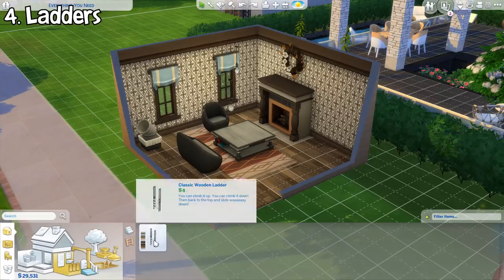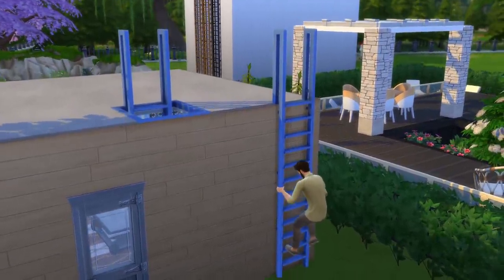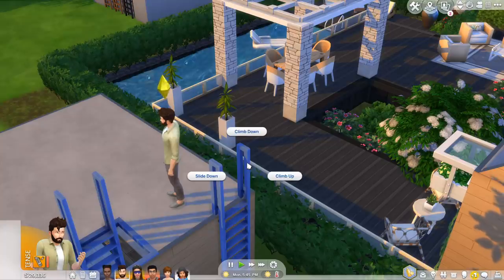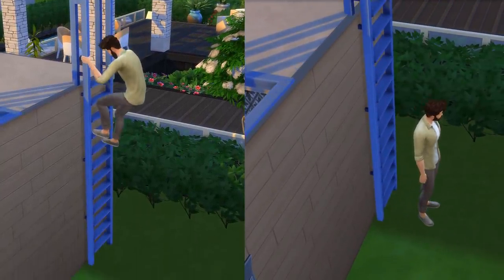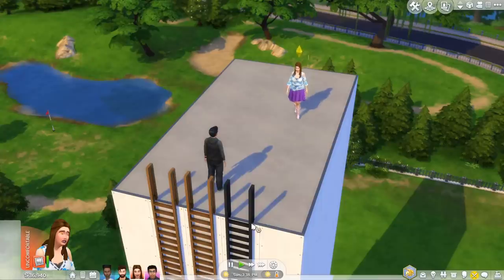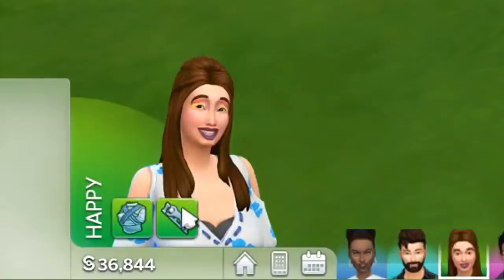Now we dive into the new gameplay stuff. First on the list is Ladders. This long-requested object is finally in the game and it's included in a free update, not in an expansion pack — thank god. Ladders are basically like stairs; they can be used by sims to traverse upstairs and downstairs but they only use up one tile of space, so it's an excellent option if you want to save some space. You can place them inside and outside, and sims will automatically use them if needed. Besides that, you can also manually click on the ladder and either climb up, climb down, or slide down. You'll have the option to descend by sliding down the ladder, which is much faster than climbing down. You can also place ladders as tall as you want as long as there are reachable floors above. I even made one starting from the ground floor straight to the tallest height you can build in this game, and apparently you can slide down that too. I tried having Emily do it and even after sliding down faster than the speed of sound, she's completely fine — she even gained a happy moodlet because of it. Damn it, Emily.